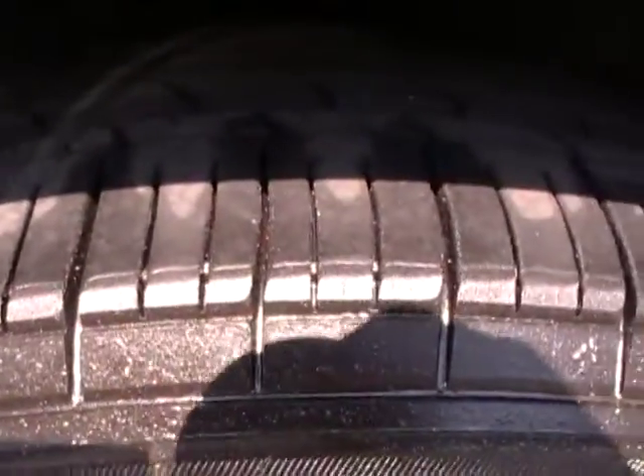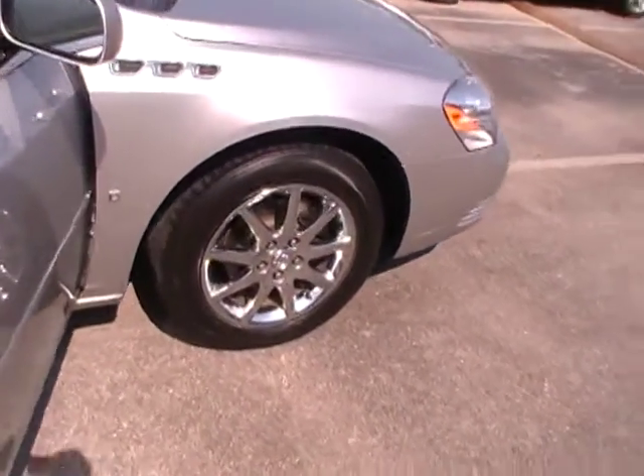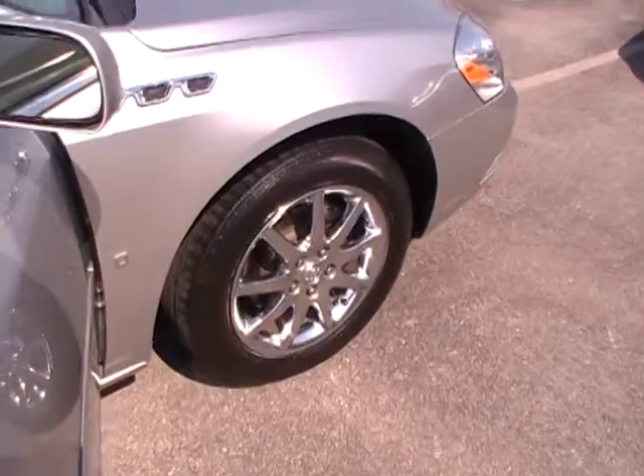Silver metallic — it has a beautiful sheen in the sunshine. Incredible rubber. Look how deep the tread is on these all-season radial tires. Beautiful high-polished chrome-clad alloy wheel. You talk about fancy — isn't that beautiful?